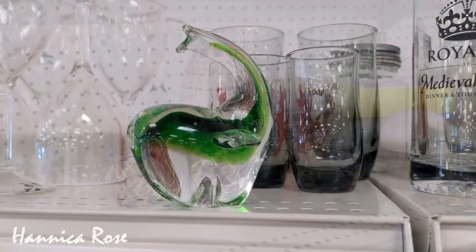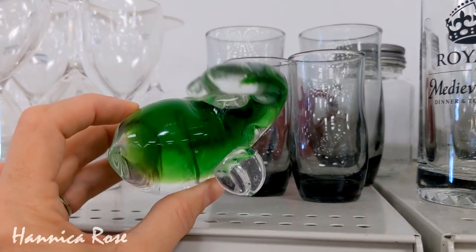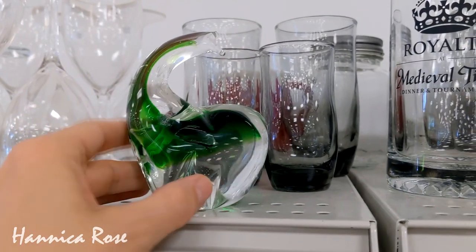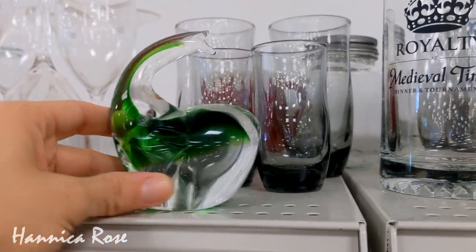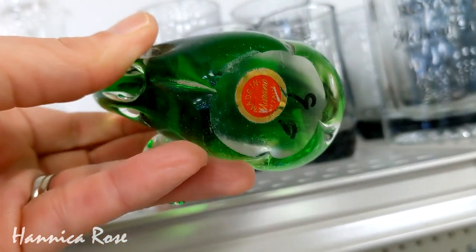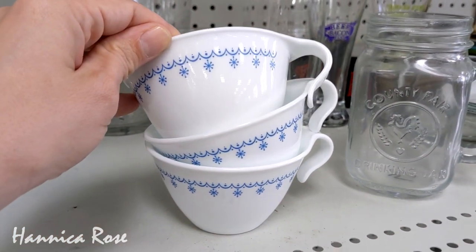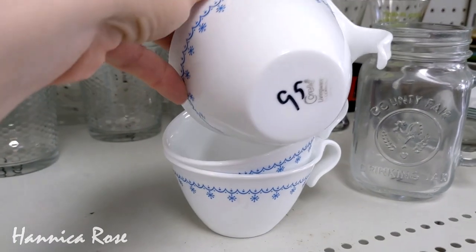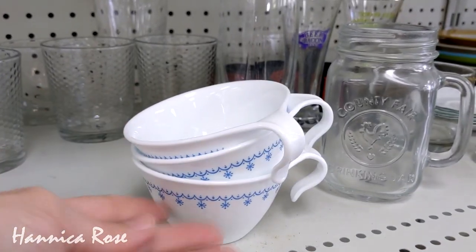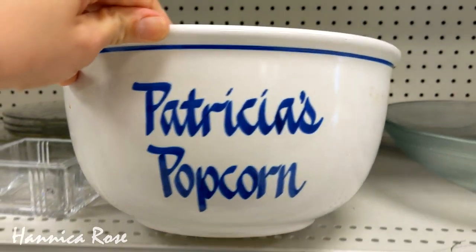I spotted this beautiful little glass whale statue and had to check it out. Unfortunately, it was missing an entire fin on one side, though I feel like you could display it with the missing fin towards the back and nobody would ever really know. It was a Murano glass piece and a great deal at just 99 cents. And for all my Patricias out there watching, this one's for you!